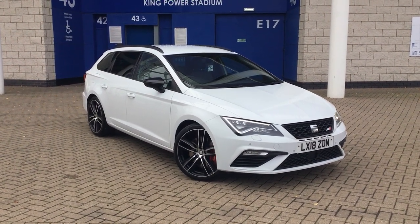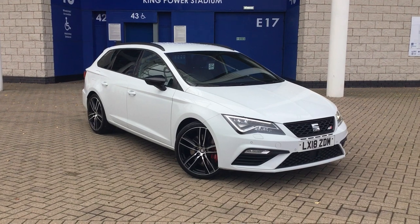Hello there, it's just Sam from Seat in Leicester. Just a short video presentation on our Cupra estate that is currently for sale.